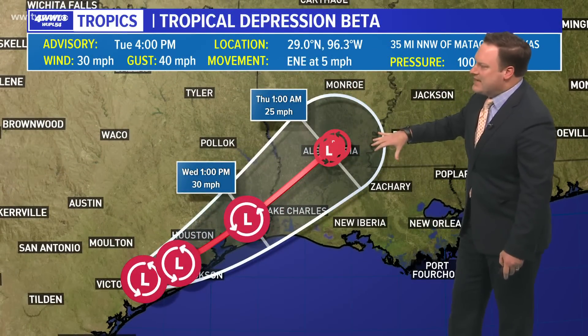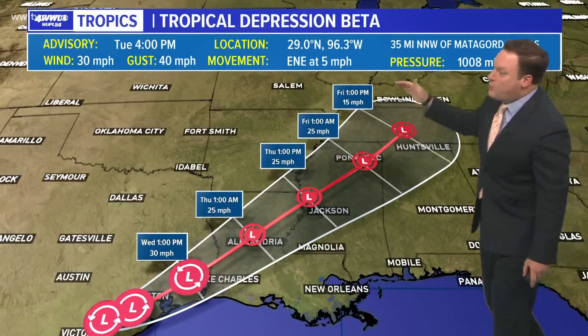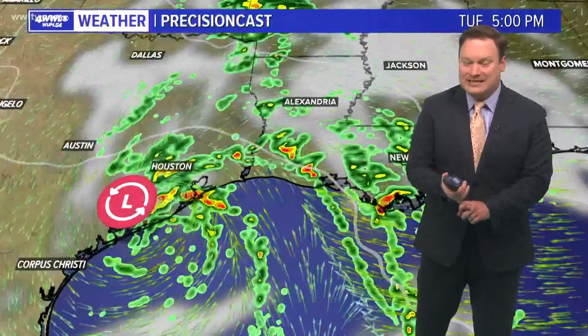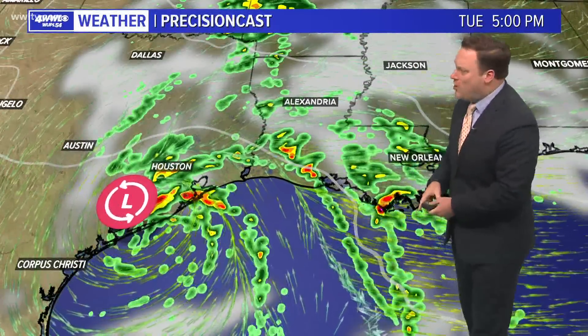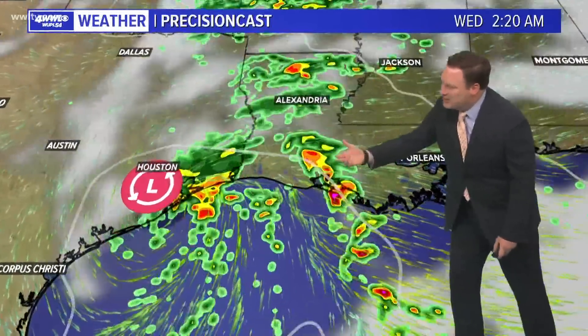Circulation is going to be moving toward Louisiana over the next couple of days, by late Thursday and into Friday. We'll be in a position where we will then be on the backside, which will start helping not only dry us out, but also help to push the water away. Models are indicating more rainfall our way as that circulation moves in our direction.